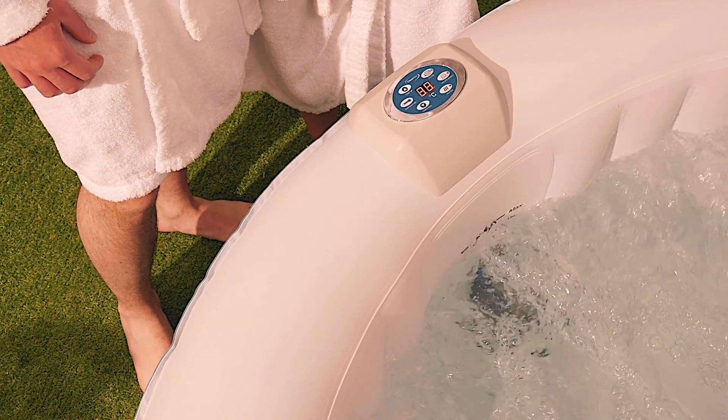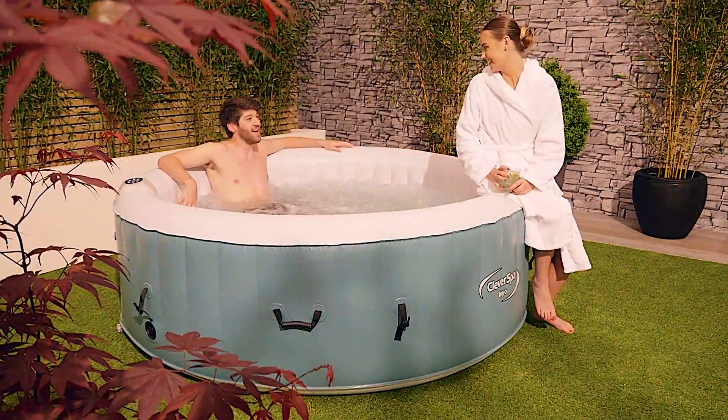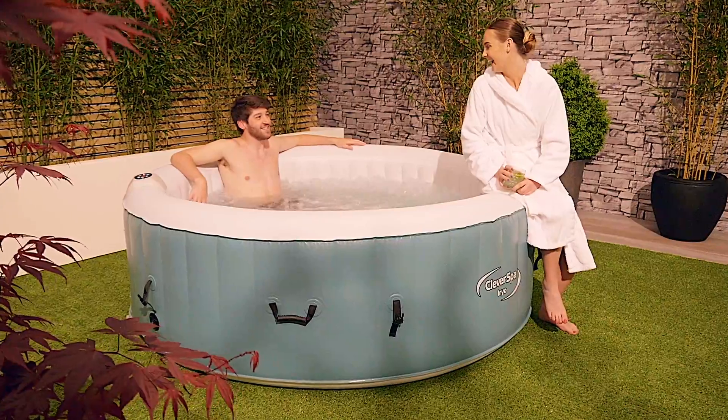Ideal for relaxing after a hard day's work, enjoying with friends and family or celebrating a special occasion, the Cleverspa is designed to be enjoyed all year round.